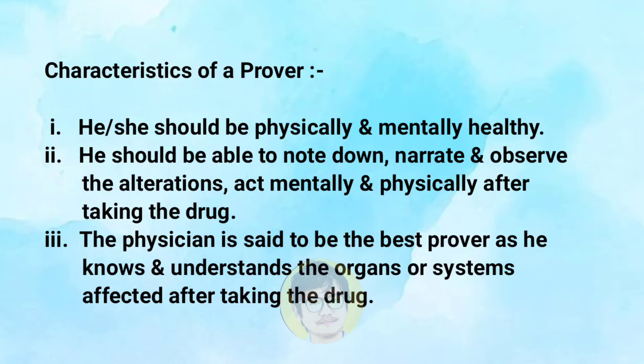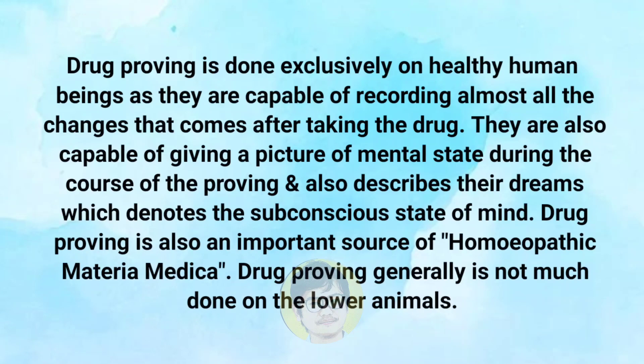Now, the characteristics of a prover: Number one, he or she should be physically and mentally healthy. Number two, he should be able to note down, narrate, and observe the alterations and act mentally and physically after taking the drug. Number three, the physician is said to be the best prover, as he knows and understands the organs or system affected after taking the drug.